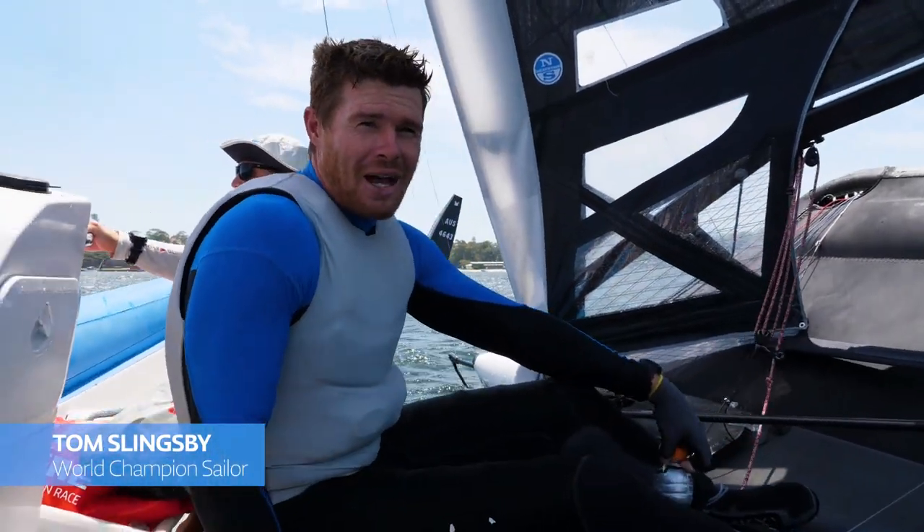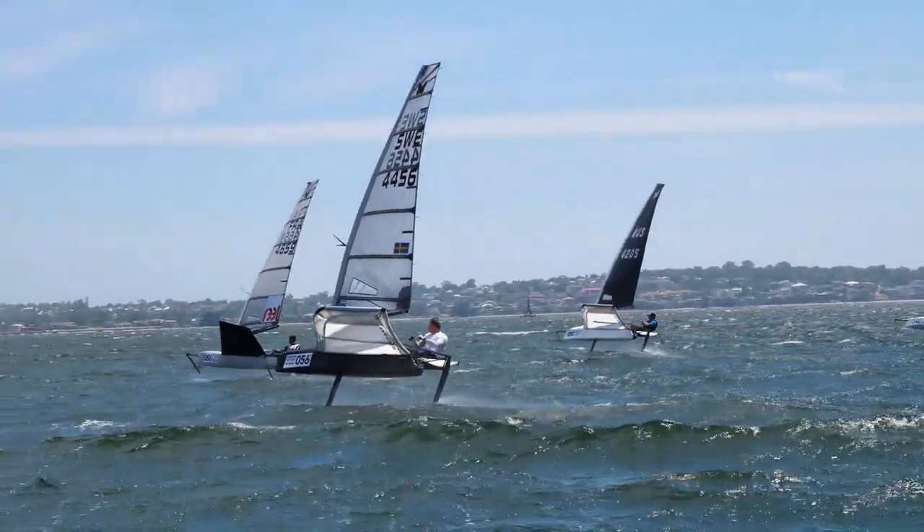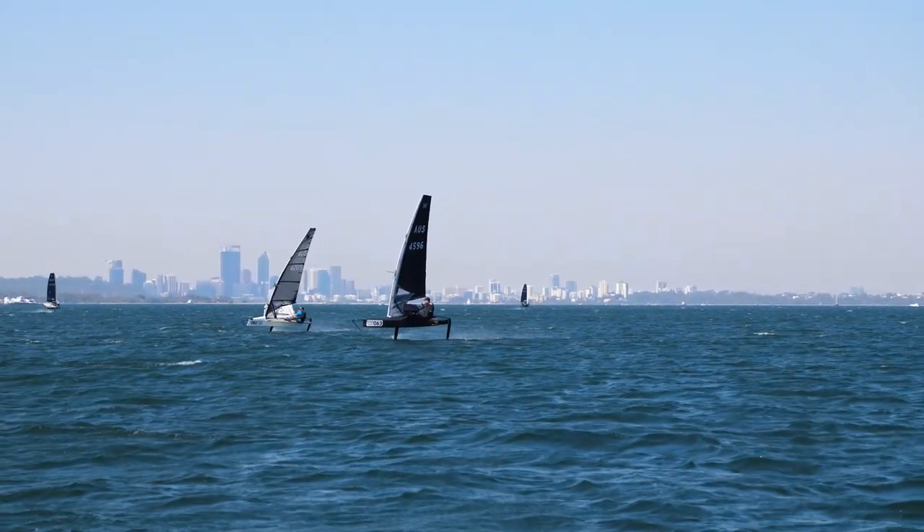It's unbelievable sailing here for moths — flat water, Fremantle doctor, 20 knots right now, and it's just perfect racing for moths.